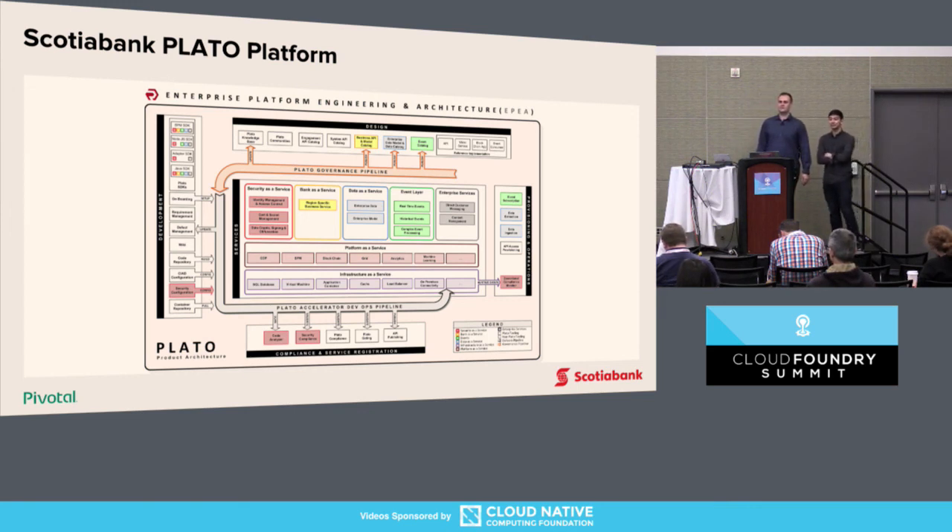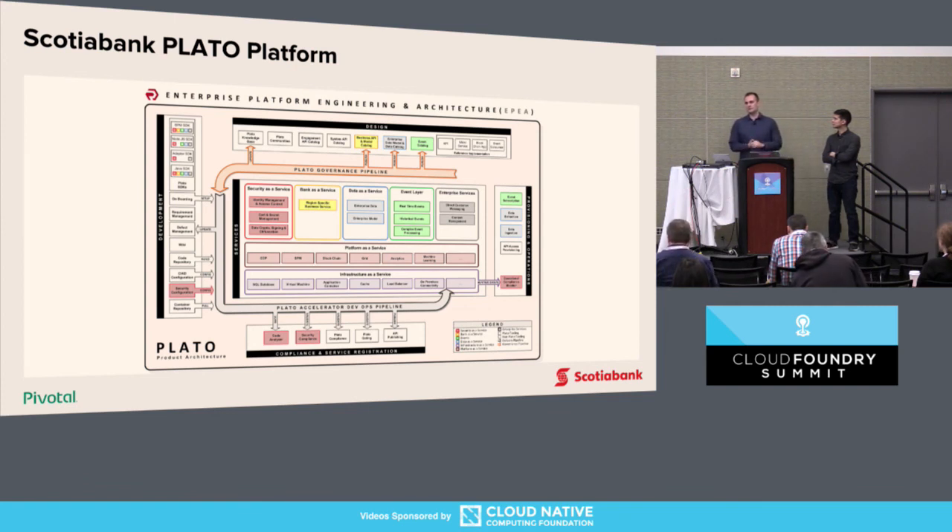Q: Do you get to test your backup by restoring into a non-production environment? A: We did that in labs, and fortunately we didn't have to do that in non-production or production because we have highly available infrastructure.